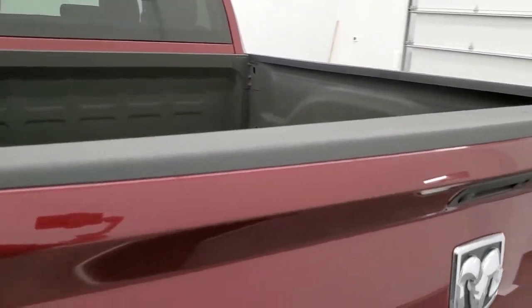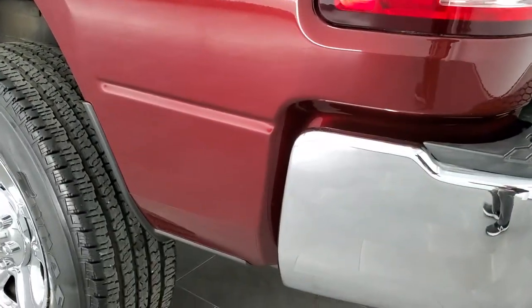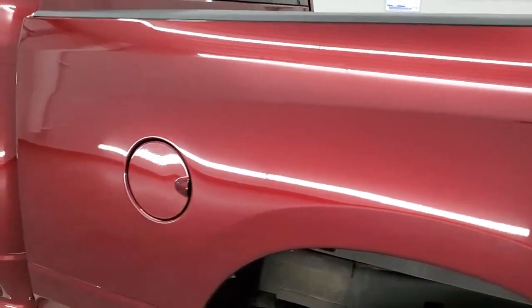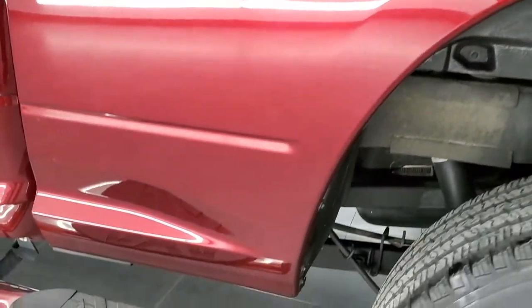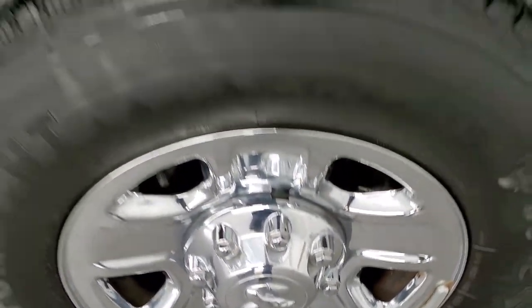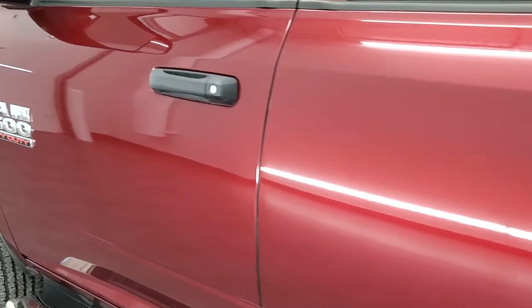Tailgate shuts nice and solidly. Down this side of the truck, just as clean as that passenger side — no dents or dings on this box. Very nice condition for full disclosure. This back rim, no scuffs or scrapes. And the doors all look really good on this truck.